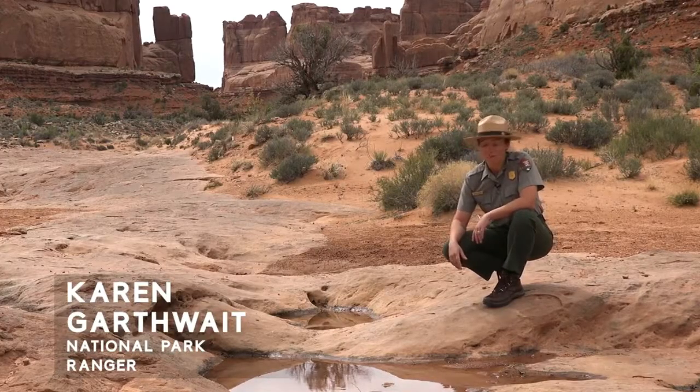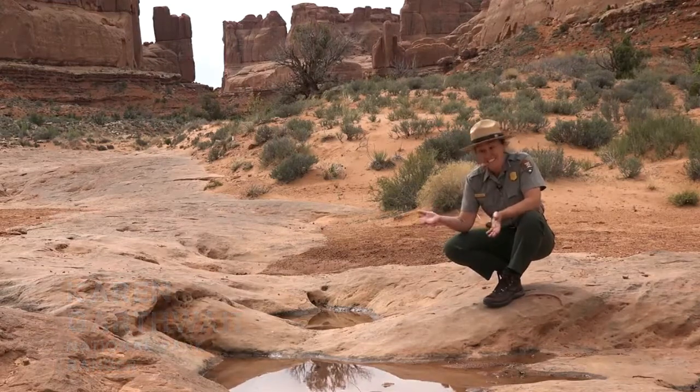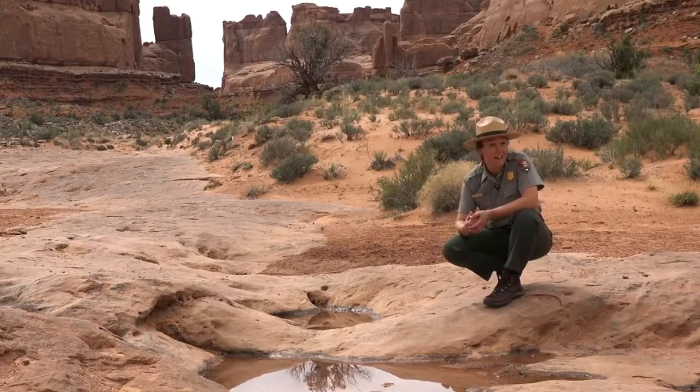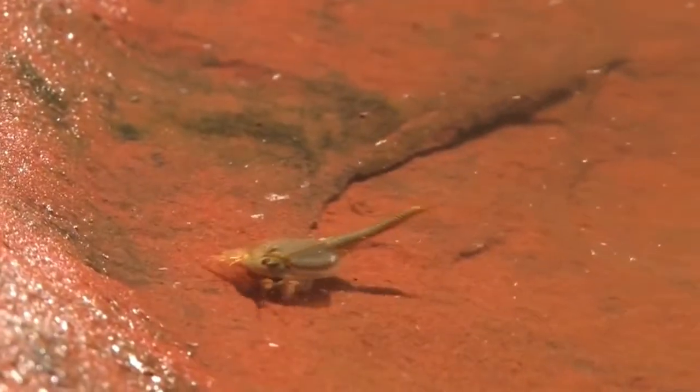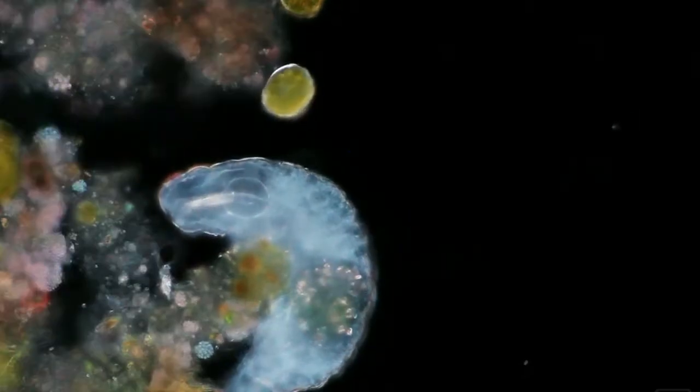Desert wildlife has to be pretty tough to survive, and potholes like this are a perfect example. This is a temporary habitat — it only fills with water when it rains, but it is a full ecosystem. There are creatures in here like fairy shrimp or tadpole shrimp whose entire life cycle is only about two weeks, and then they drop their eggs which settle down into the sand at the bottom, so when the whole pothole dries up it's just waiting for the next rain.